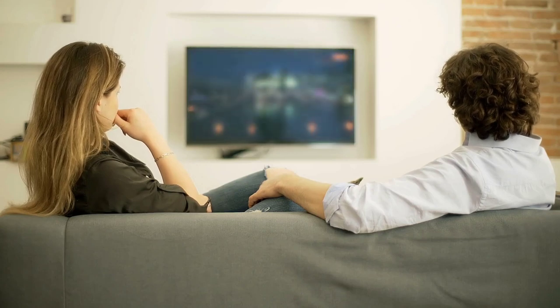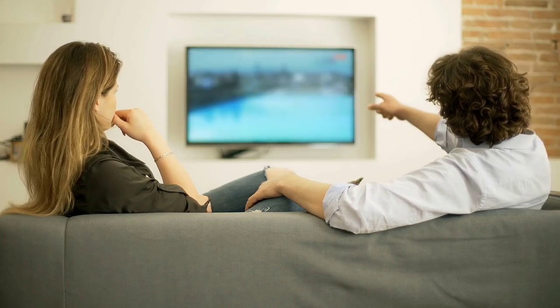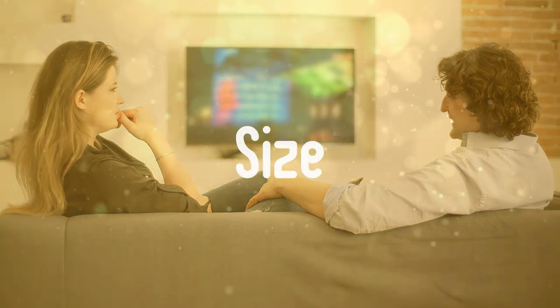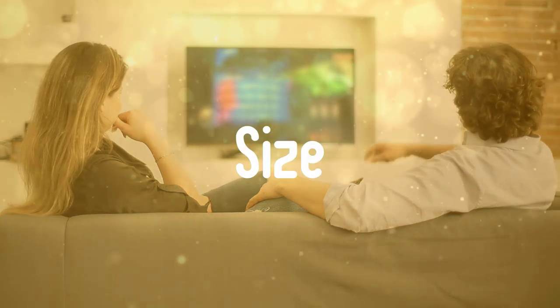Before buying a TV, I always recommend getting a bigger one. After all, no one ever said they should have bought a smaller TV — though not the biggest one, but the biggest one that will be appropriate for your room.